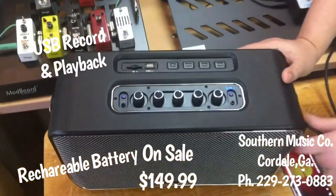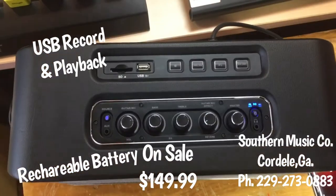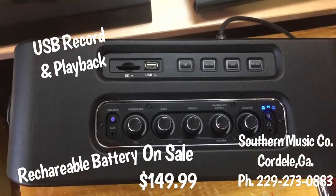It's really neat. It's AC-DC, so you can recharge it and take it tailgating, take it camping, whatever you want to do.